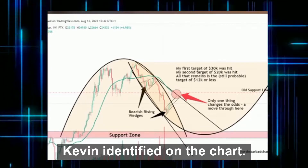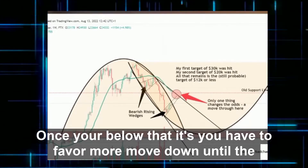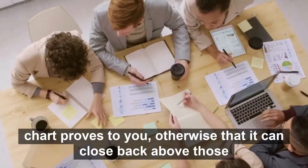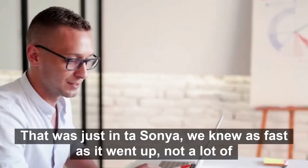As Kevin identified on the chart, once you're below that, you have to favor more downside move until the chart proves otherwise — that it can close back above those levels. Until it does that, the bias has to be downwards. That was just in TA.